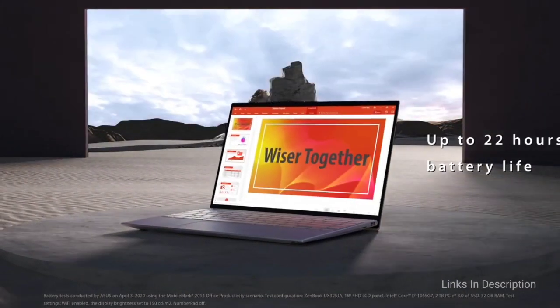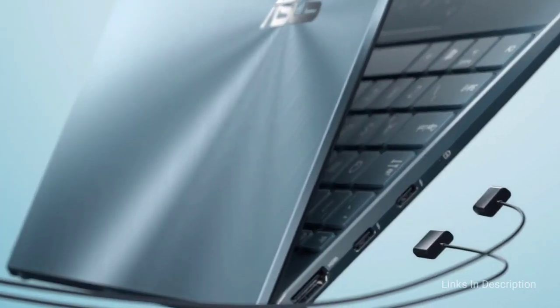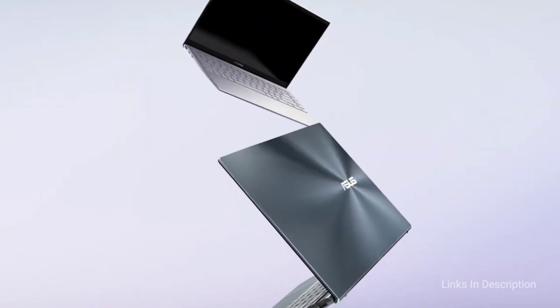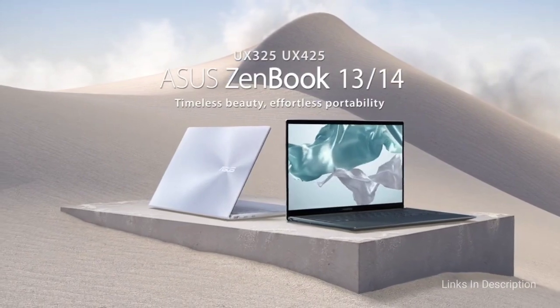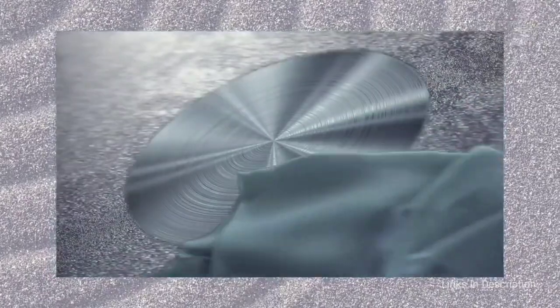The design features sleek and elegant thin bezels that account for an extremely high 92% screen-to-body ratio, ensuring you have maximum screen real estate while you enjoy HD multimedia playback. With 512GB of SSD and 16GB of RAM, the Asus Zenbook 14 delivers reliable performance at your fingertips. The dedicated GPU in the form of the MX250 adds to the graphics handling of the system.